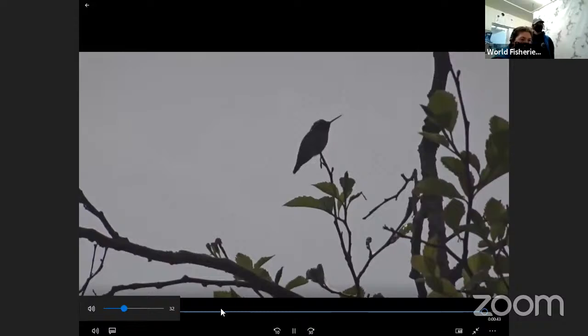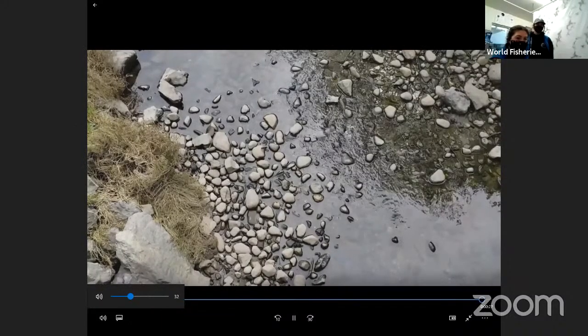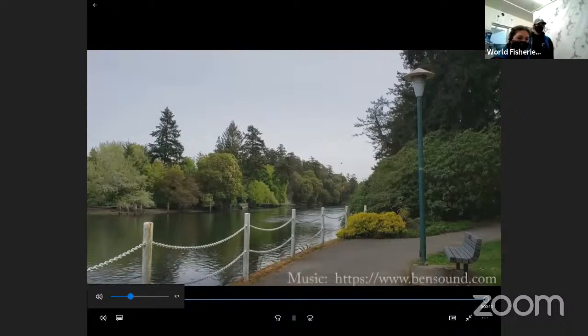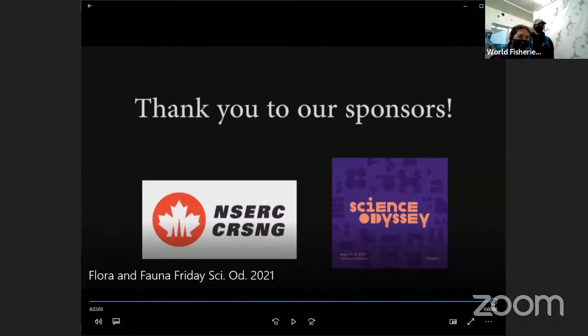That might be an Anna's Hummingbird! If you're in the Greater Victoria area, you can also check out the Native Pollinator Meadow in Esquimalt Gorge Park and read more about the native pollinator species there. We want to say a big thank you to the Gorge Waterway Action Society for sharing some of their photos, and also to our sponsors for helping us with our Science Odyssey event online this year. Rachel is going to give us some recommendations if you're interested in going out and finding some plants and birds.